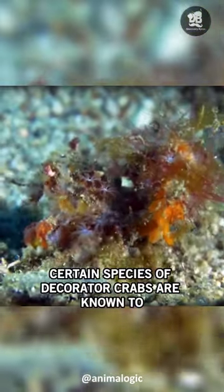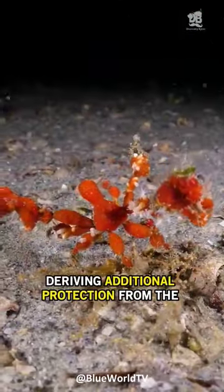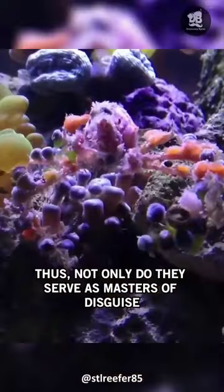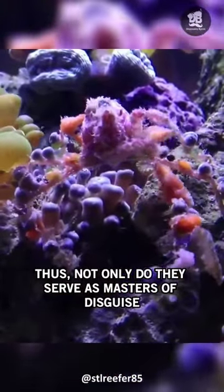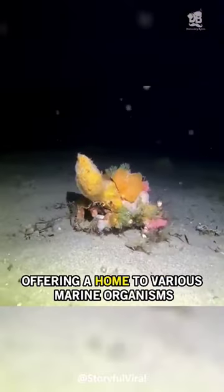Certain species of decorator crabs are known to attach stinging sea anemones to their bodies, deriving additional protection from the anemones' formidable defense mechanism. Thus, not only do they serve as masters of disguise, but they also transform into mobile habitats, offering a home to various marine organisms.